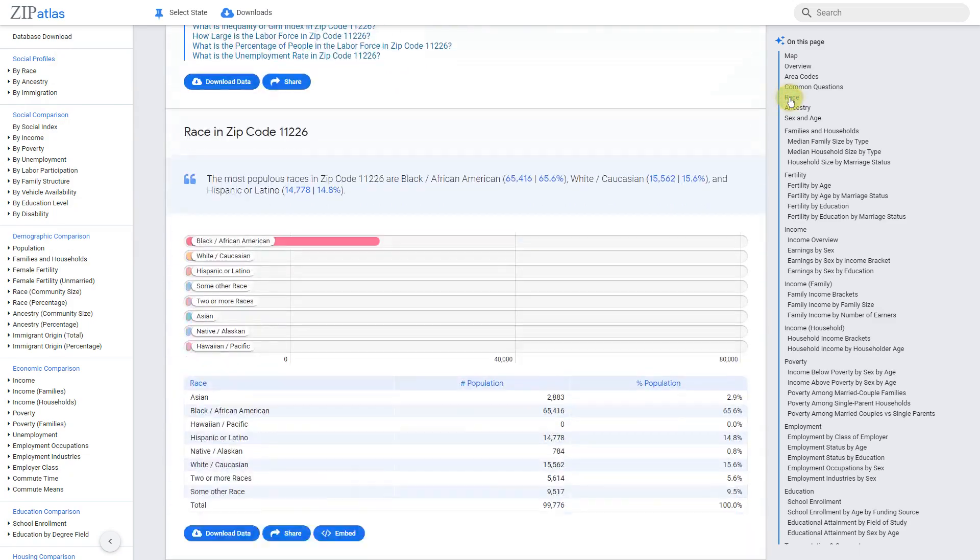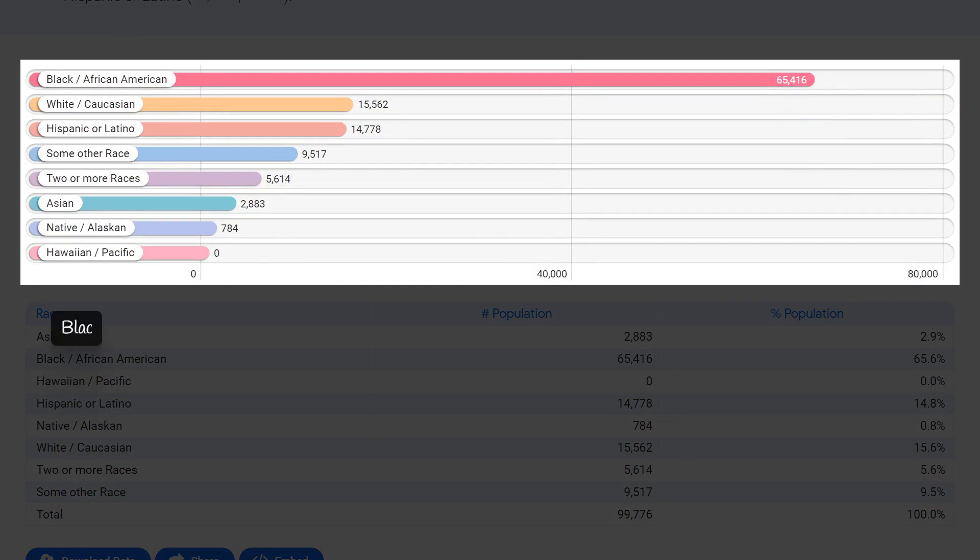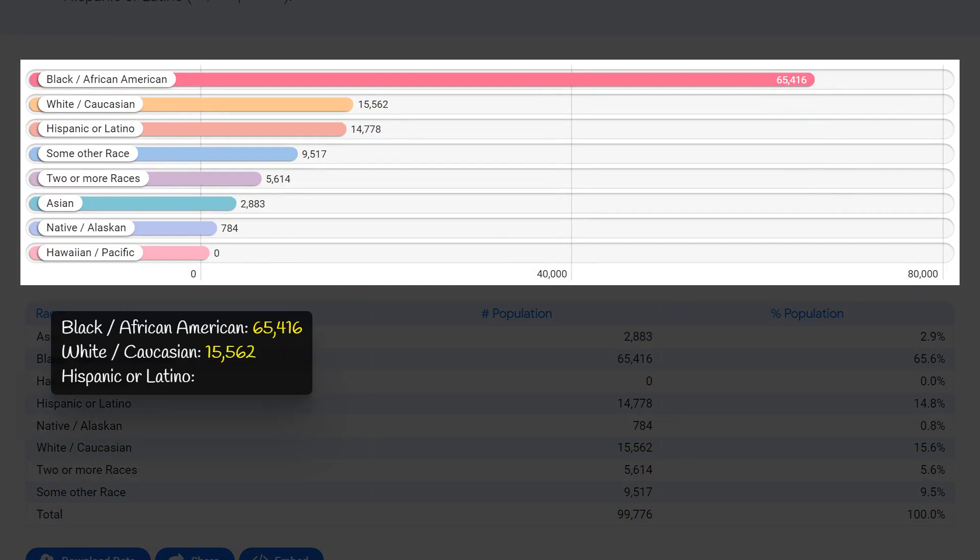Zip code 11226 in New York has a diverse racial composition, with a significant proportion of its population being Black or African-American at 65,400. The White or Caucasian population follows at 15,600, while the Hispanic or Latino and Asian populations stand at 14,800 and 9,700 respectively.